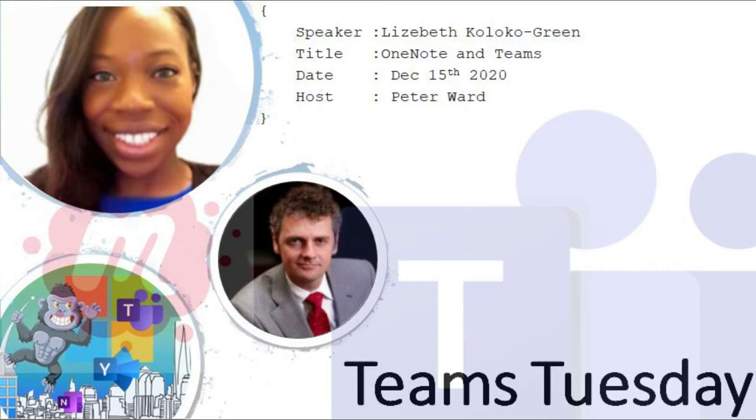Welcome to Teams Tuesday. It's December the 15th, 2020. It's 12:15 in New York, 5:15 in London, 10:45 in Mumbai. We have a great speaker, Elizabeth Kuloko, who's discussing OneNote and Teams — your secret productivity weapon. I'm your host, Peter Ward, from New York City. Stay tuned for the next 45 minutes.